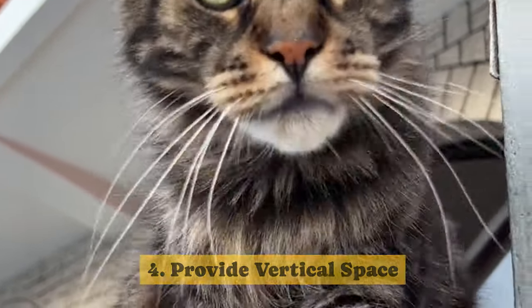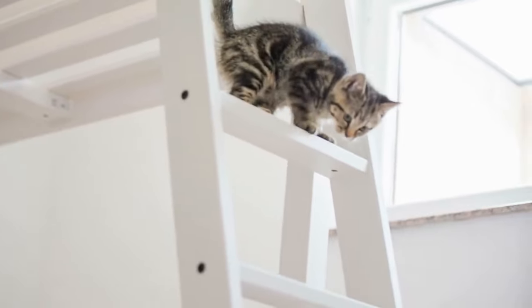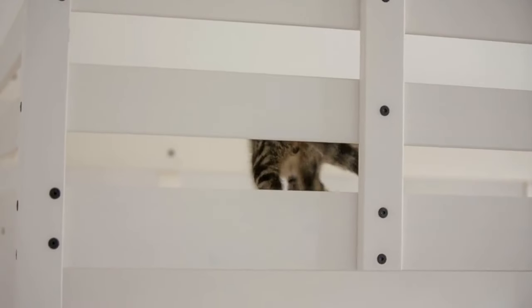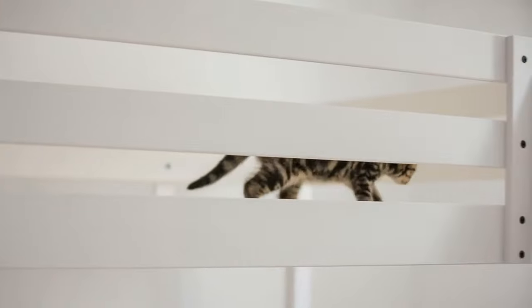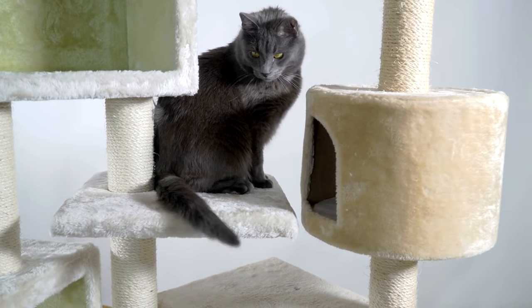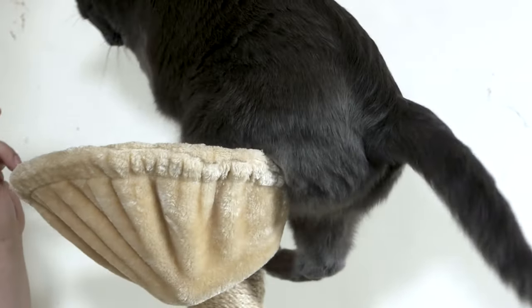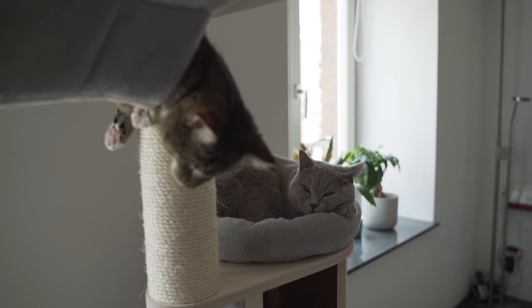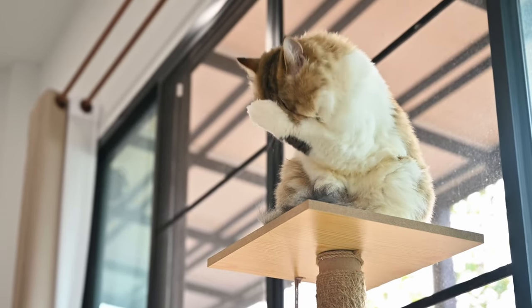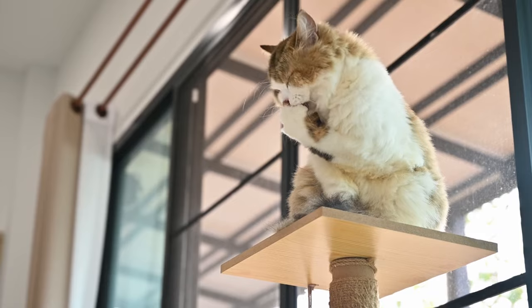Tip 4: Provide vertical space. Many cats, being prey animals, feel secure and happy when they have high-up places to explore and observe from. Since cats can be both prey and predators, it's crucial for owners to create safe and comfortable spots for them. This means having elevated perches and hiding spots, which can be achieved with cat trees, perches, and shelves. An ideal setup lets the cat move around rooms while staying elevated from the floor, which is especially important when there are other animals or kids in the home. For older or arthritic cats, provide furniture options that make it easier for them to climb or step gradually.